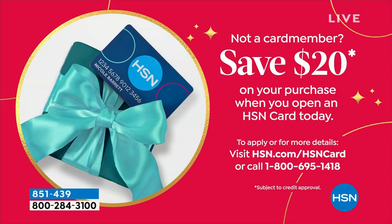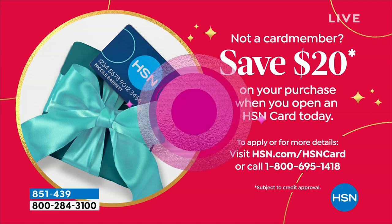We have until midnight to take advantage of that pricing, and then just like the carriage, it goes away. Don't forget about our HSN card. You can save $20 on your first purchase with HSN if you apply and are approved. There are also special VIP deals you have access to once you get the card. Check out all the details on hsn.com.